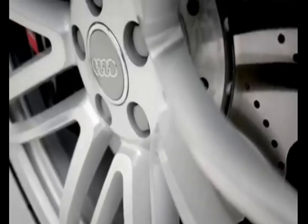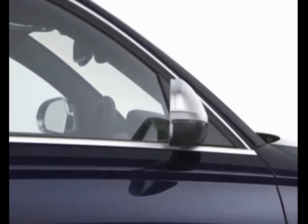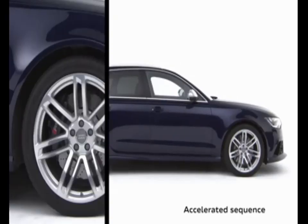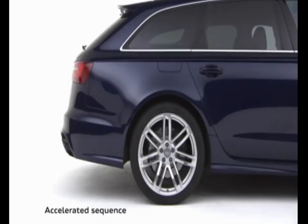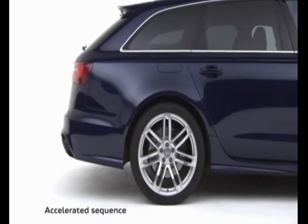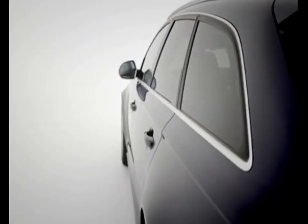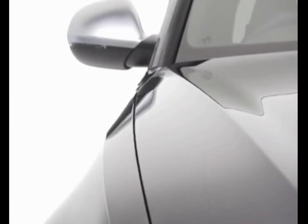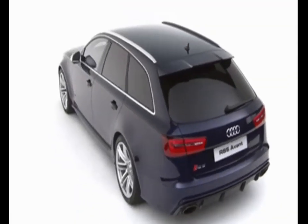Quattro all-wheel drive with sports differential ensures that all of the power and torque goes exactly where it's needed, while the RS-specific adaptive air suspension constantly adapts to road conditions. The result is a large estate car that handles like a sports car and can accelerate from 0 to 62 mph in an incredible 3.9 seconds.